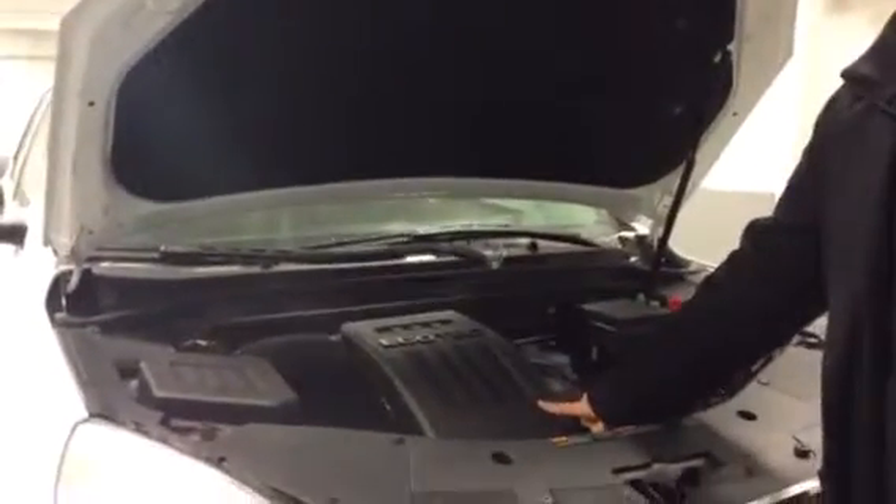Under the hood you have a 2.4L Ecotech engine, so it's four cylinders. It gives you lots of power with that fuel economy that everyone wants nowadays. Which is crazy because gas prices are 80 cents a litre — how can you go wrong with that? You could drive a big lifted truck for 80 cents a litre.